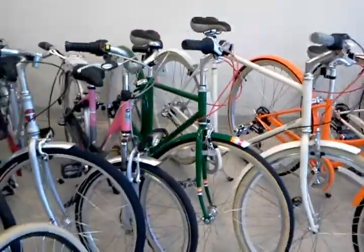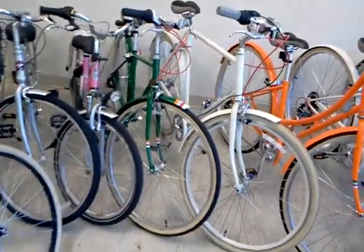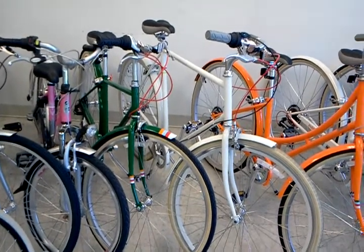It's a Torker T300. One of our small kids bikes from Gazelle — I think it's the Orange Junior. And a Public A7 in green.